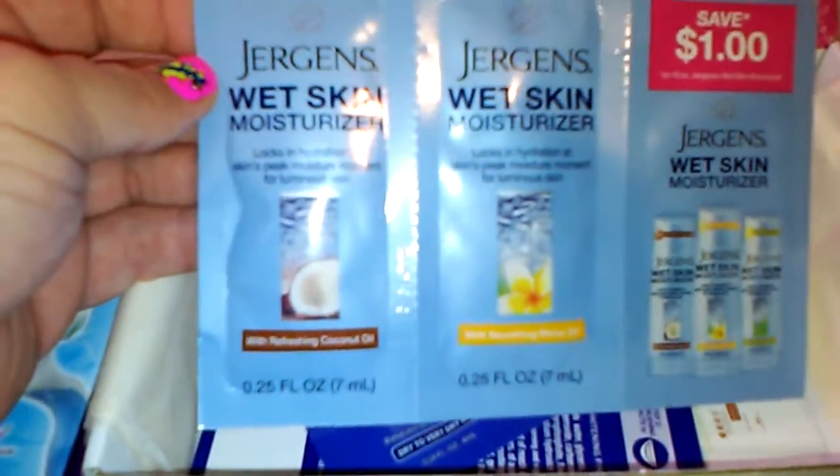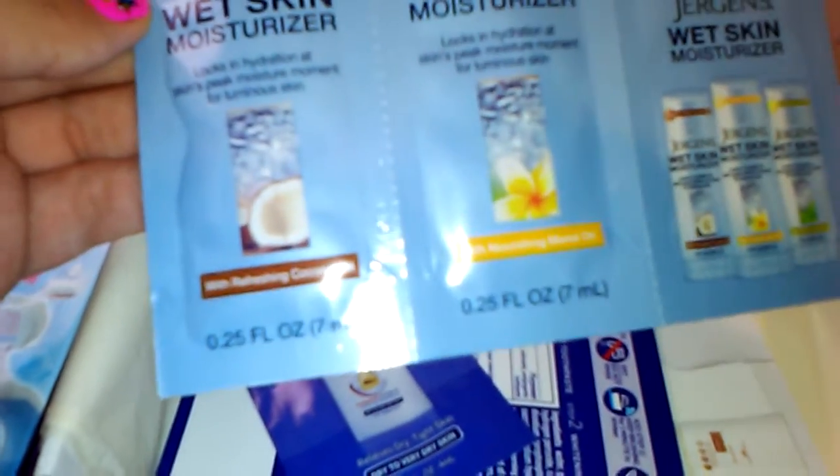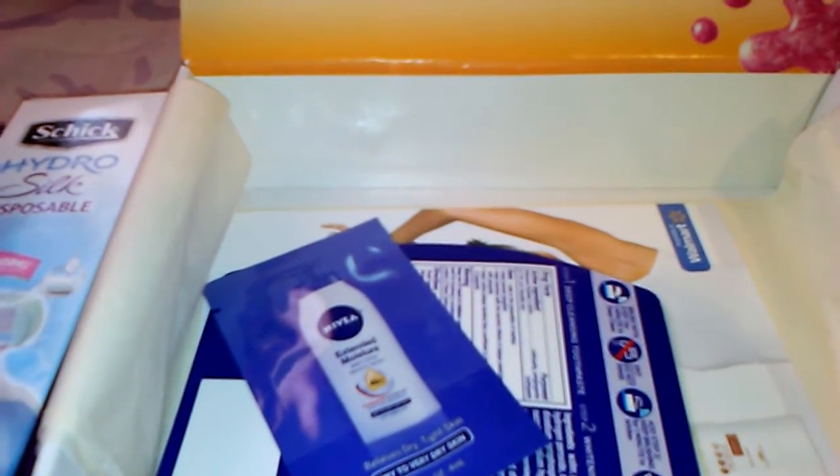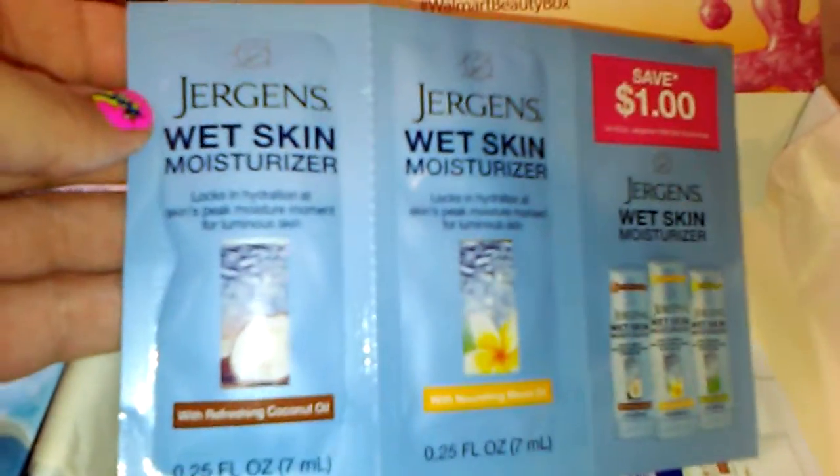There are two sample packets of the Jergens Wet Skin Moisturizer — one is refreshing with coconut oil and the other one is with nourishing macadamia oil. It also comes with a dollar coupon. I haven't ever tried those so I'm looking forward to it.